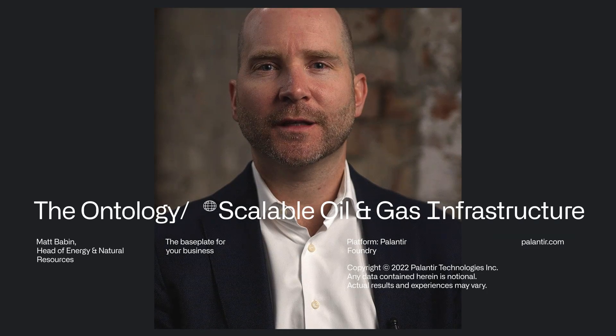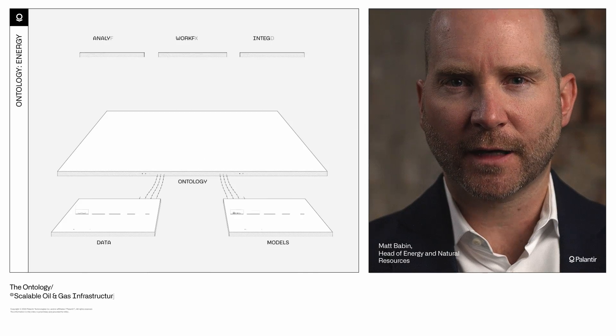The Palantir Foundry Ontology is a unique category of software. It's the key differentiator for us — it's what you thought you were getting when you were promised a digital twin. Some of the most sophisticated players in the space — BP, Exxon, Apache, Kinder Morgan — are already using it as a base plate on which to unify, act, and build.